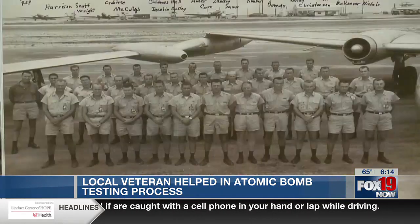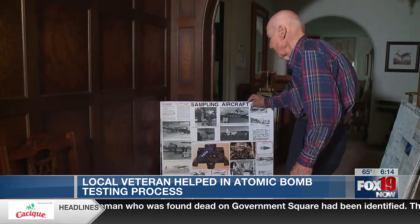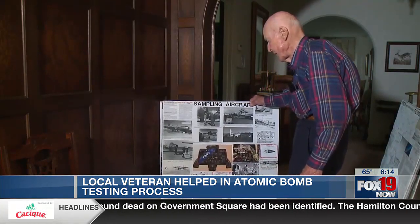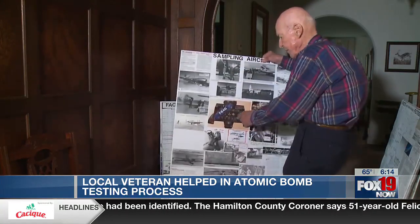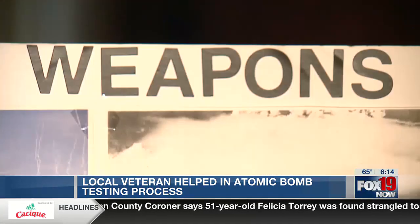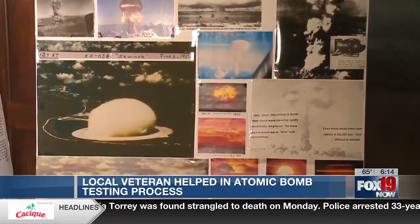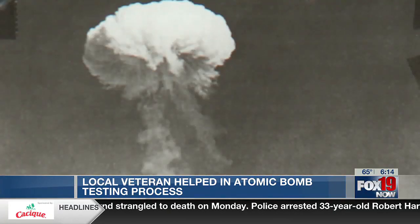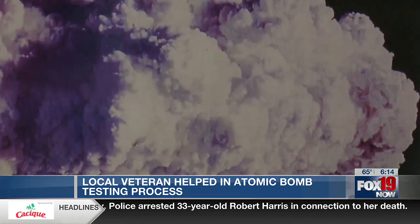I was deployed to the Marshall Islands in the South Pacific for a test series called Operation Red Wing. These are the airplanes we used to sample the clouds. These they tried and didn't work very well, so we ended up with the F-84, which is that airplane right there. The job over there was to fly into the atomic bomb clouds after the explosion and collect the radioactive material so that the scientists could decide how efficient the bombs had been.